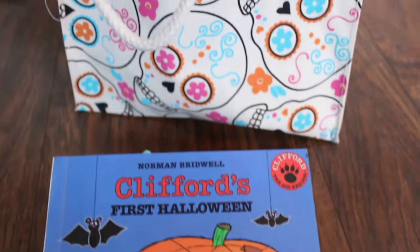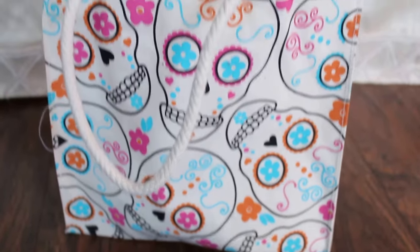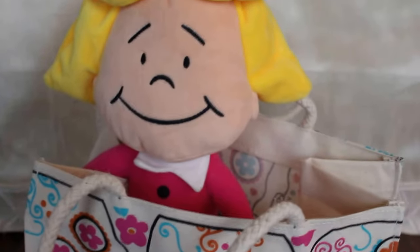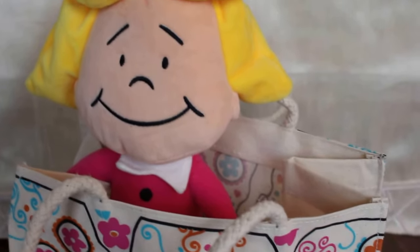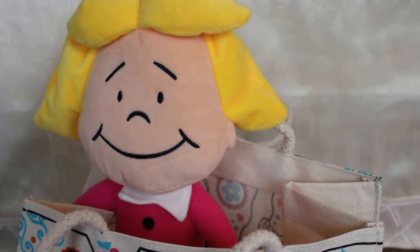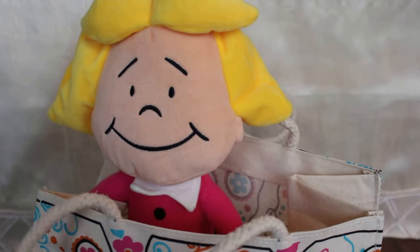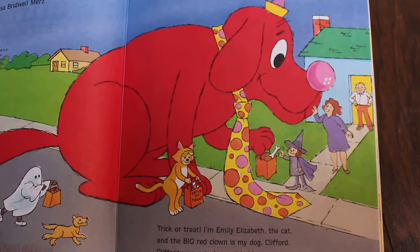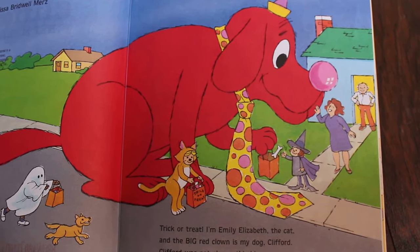It's a trick-or-treat bag with Emily Elizabeth in it! Hi Emily Elizabeth, are you ready to read about Clifford's First Halloween? She was there so she already knows the story, but I'm sure she'll enjoy reading with us. All right, here we go. Trick-or-treat! I'm Emily Elizabeth the cat, and the big red clown is my dog Clifford.